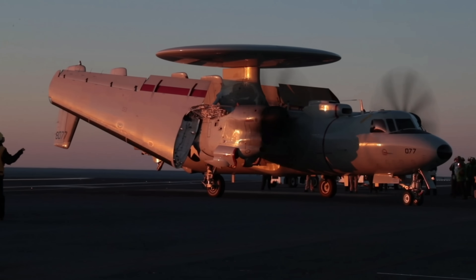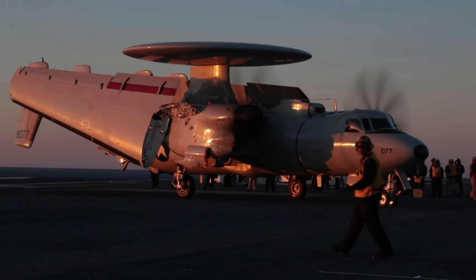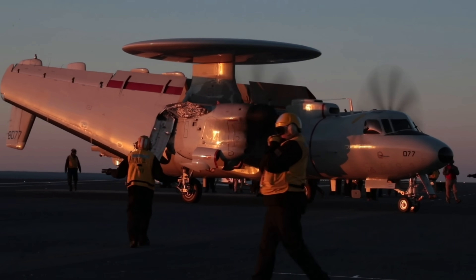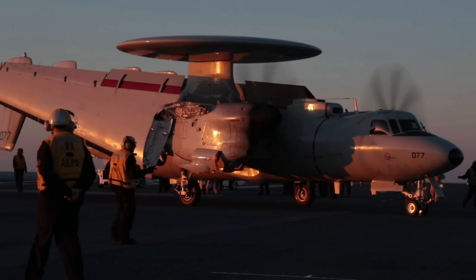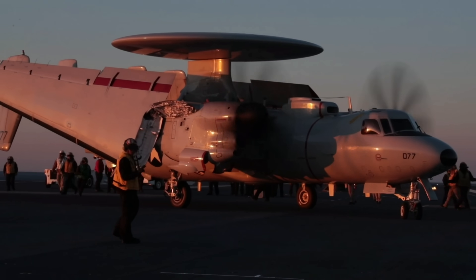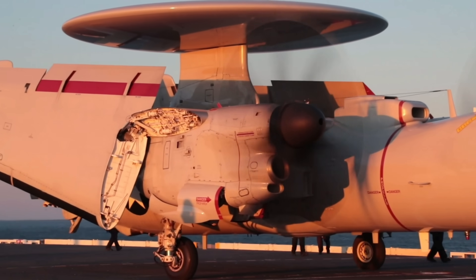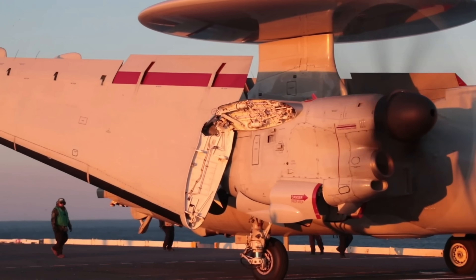Of course, this was not originally the case when the aircraft first came into service — it needed a lot of upgrades. One of the shining moments for the Hawkeyes was when they were directed with F-14 Tomcat fighters flying combat air patrols during two carrier battlegroup joint strike efforts against terrorist-related Libyan targets in 1986.